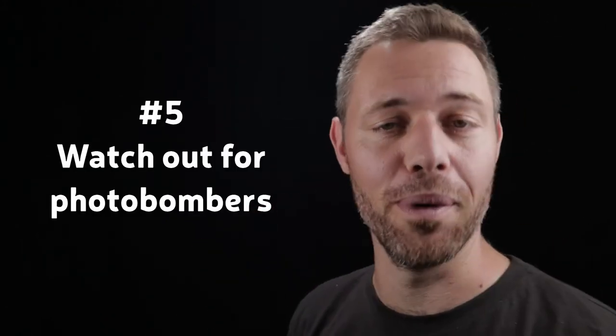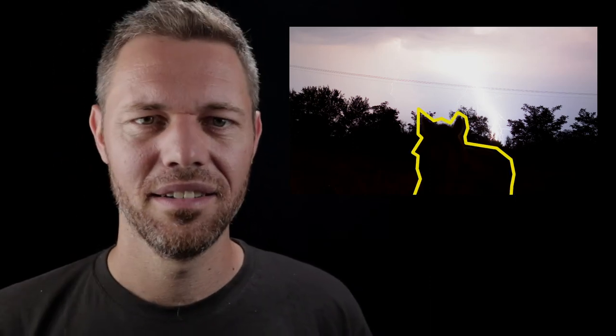Tip number five: watch out for photobombers. This is based on a personal experience from that night. I set up my camera on the tripod in the backyard and started to do some adjustments when I heard some noise approaching me — and accidentally I managed to take a picture of the source of the noise right in that picture. It was a horse. It was scarier back then than it is now, but at least we had a fence between us so nothing actually happened. I really didn't want to annoy that poor horse, so sorry, horse.